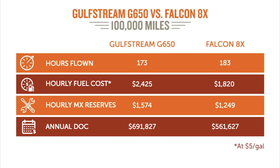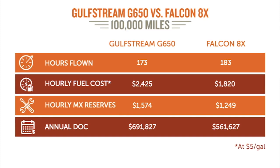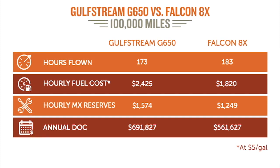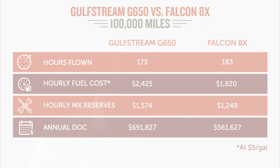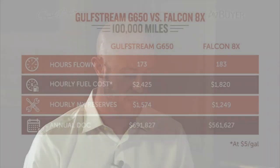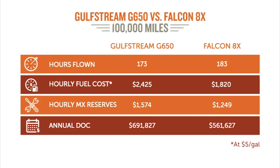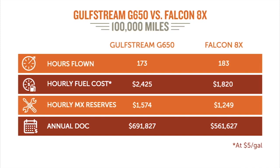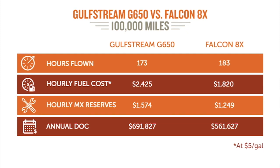Insurance: you're going to pay more for the G650 — about $57,000 per year as a national average. Falcon 8X is $45,000 a year. Pilot training for the G650 is $20,000 more expensive. The yearly direct operating costs at 100,000 miles a year: the G650 is $691,000 a year, and the Falcon 8X is $561,000.